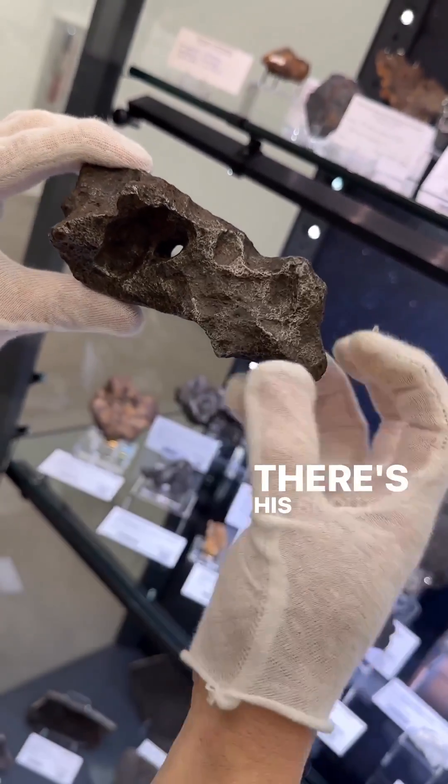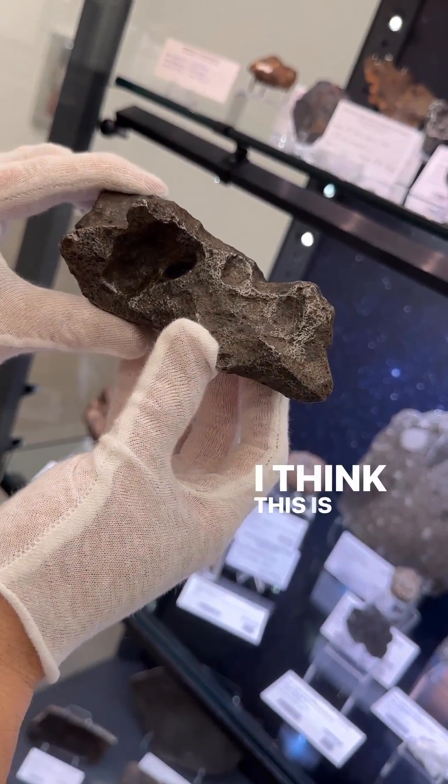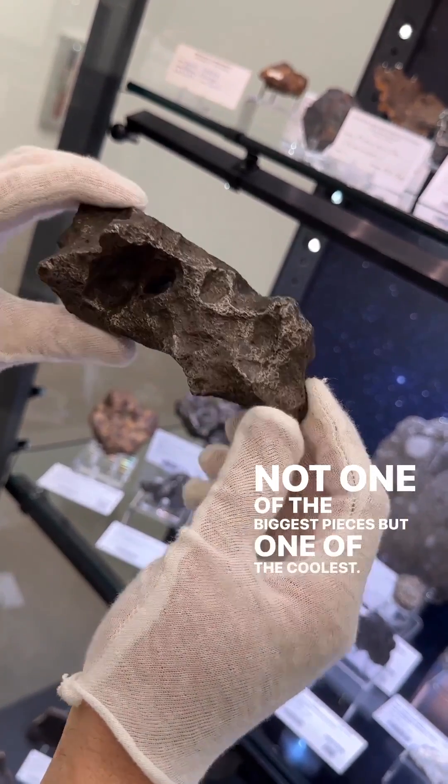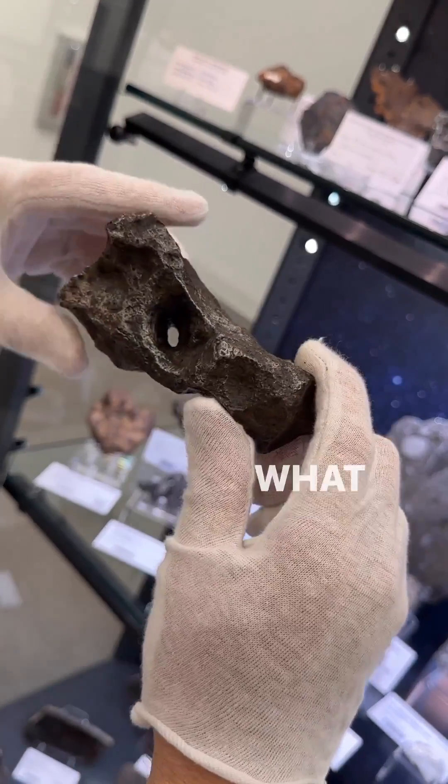Can you see it? There's his snout. There's his eye. I think this is one of the highlights of the auction — not one of the biggest pieces but one of the coolest. Thumbprints, great shape, natural hole. What more do you want?